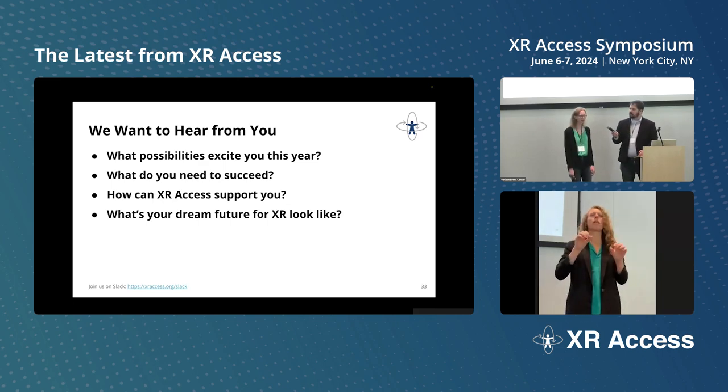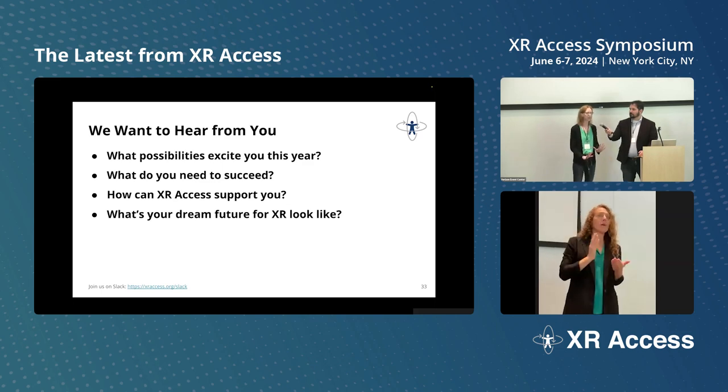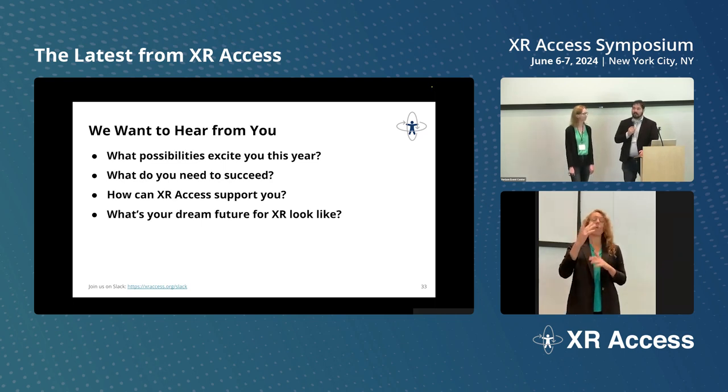Let's keep the conversation going. What are you excited about? What are you interested in seeing both in your own work and in general for the community? How can we bring this field forward, push the research, and bring it into practice while connecting with advocates and disabled people themselves? You can always reach out to us on Slack at xraccess.org/slack, email us at info@xraccess.org, and we're on Twitter and LinkedIn. If you know of somebody doing great research in this area that we should be sharing, send them our way — we'll be happy to connect with everyone working on XR accessibility.